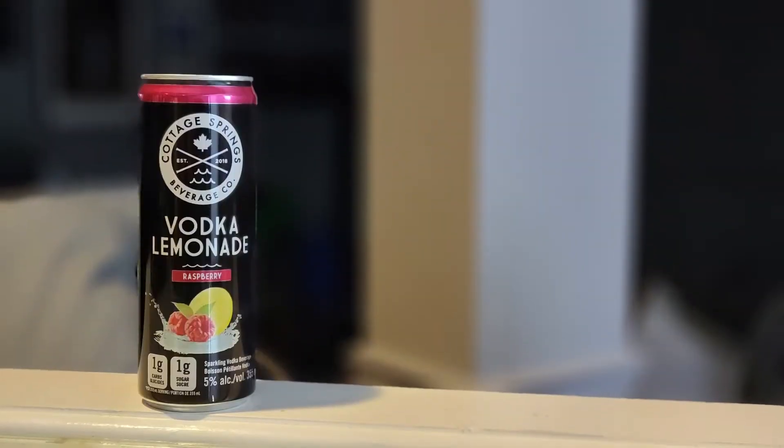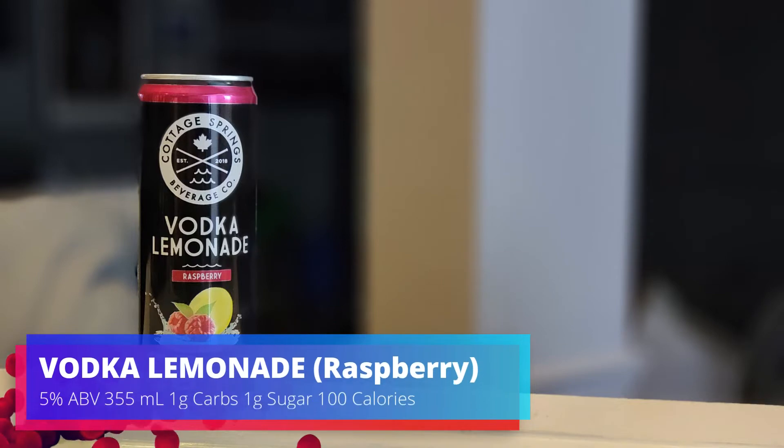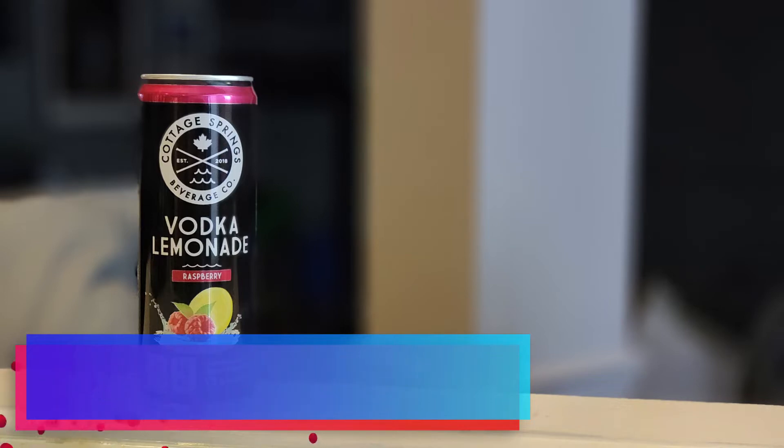From the Cottage Springs Beverage Company out of Toronto, Ontario, we are taking a look at the Vodka Lemonade — this is the raspberry one. It's coming in at 5% alcohol by volume, in a 355 milliliter can, one gram of carbs, one gram of sugar, and 100 calories.